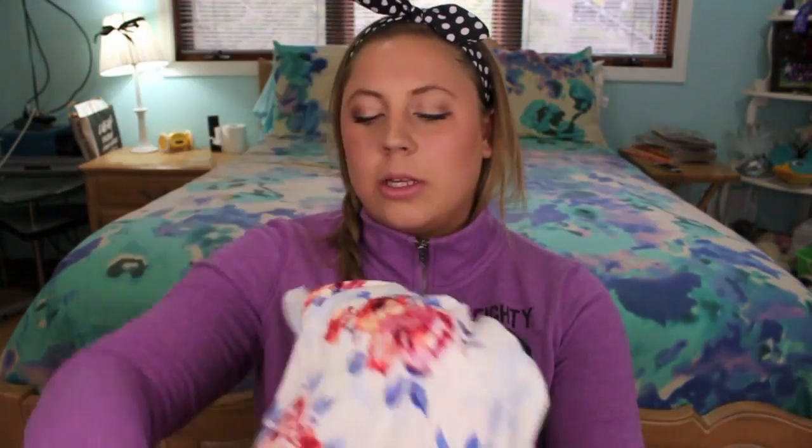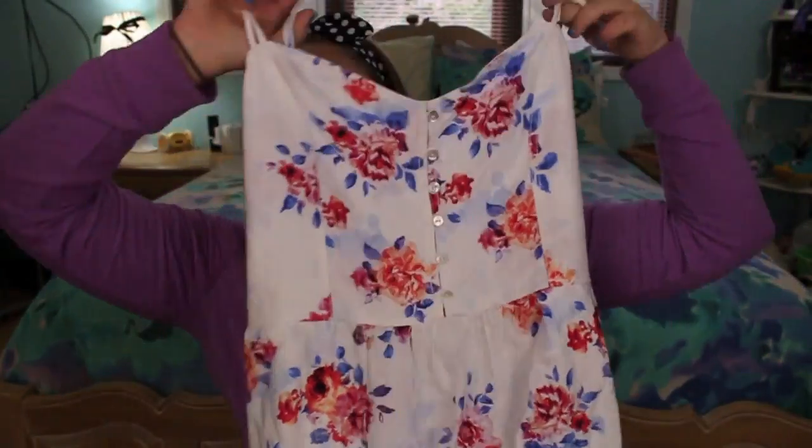I went to this store called Garage and I was so excited when I saw it because I've always seen people talking about Garage on YouTube and they always have cute clothes I've wanted, but I'd never come across one before. They have one at South Center Mall so I was thrilled. I only bought two things. First I got this really cute — I'm really going overboard with the floral — but I got this really cute white floral print dress.